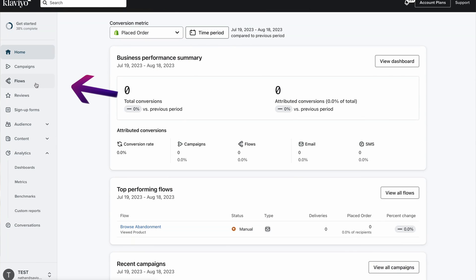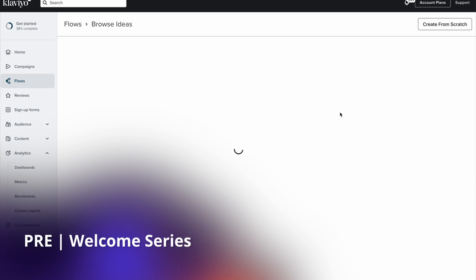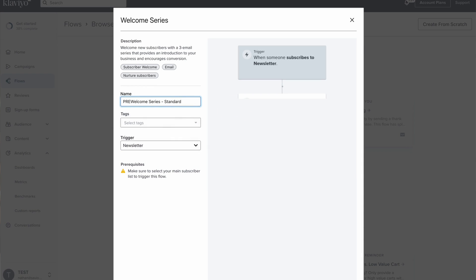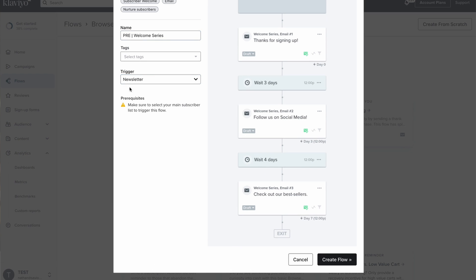Now let's set up the welcome series inside of Klaviyo step by step. Go to the flows tab in Klaviyo, hit the create flow button, and type in 'welcome' at the top. Choose the welcome series standard — this pre-made Klaviyo flow will get you 90% of the way there in terms of setup. We use a specific naming guideline to keep your account organized. For our example, and in most cases, you'll choose the newsletter list, but you can choose any list where you'd like to collect new subscribers. Click create flow to finalize the setup.